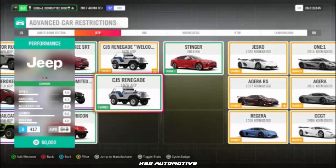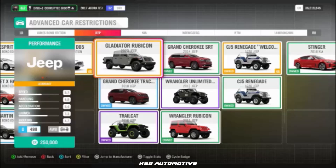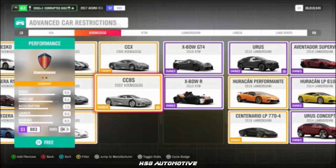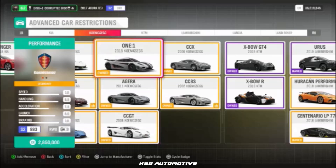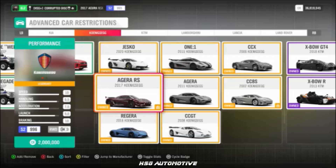Also from Jeep: the CJ5, the Trailcat, the Cherokee Trackhawk, and the Gladiator Rubicon. Moving into Koenigsegg, we have the CC8S, the CCGT, the 1x1, the Regera, the Agera RS, and the Jesko.